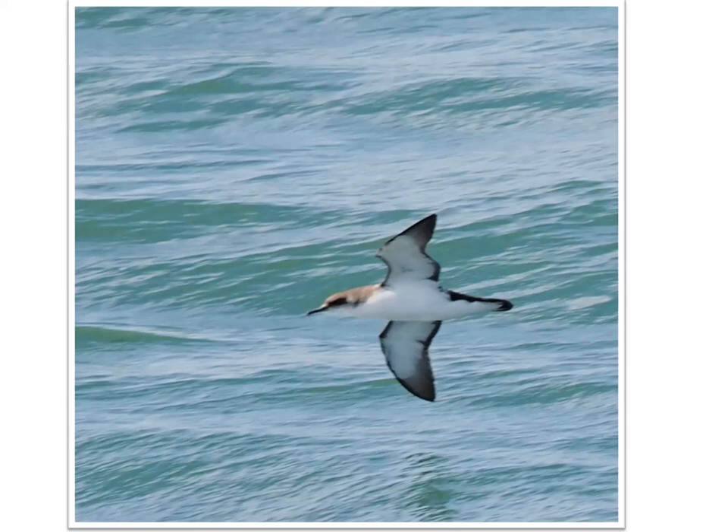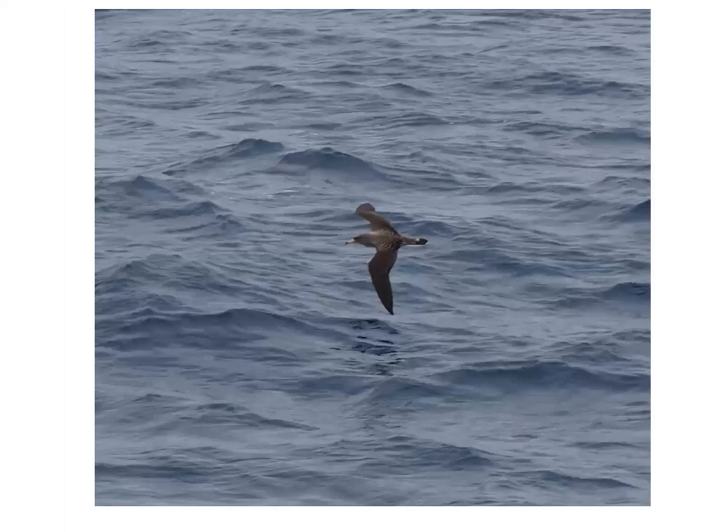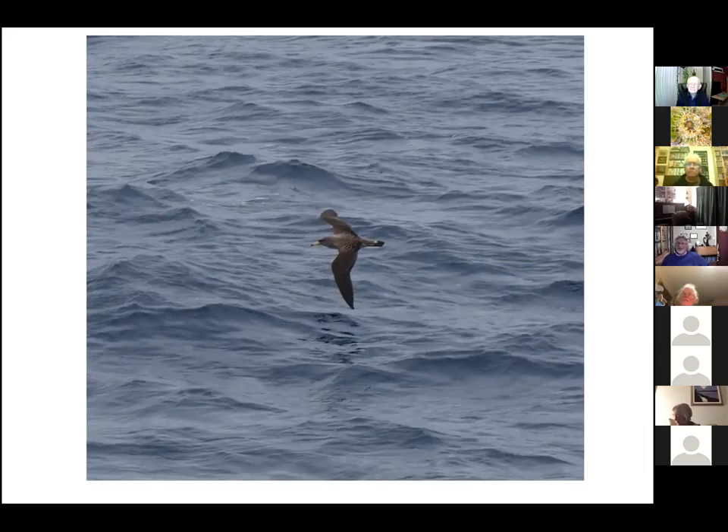You might have to be a bit luckier for this one — this is a Cory's shearwater. You can pick out its yellow bill and a slight pale patch behind the tail. People who have the habit of sea-watching — spending hours when there's an onshore breeze looking out to sea — will pick these up, particularly July to end of July and through to September.